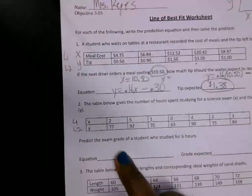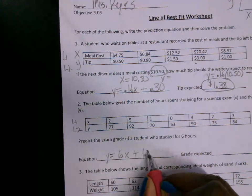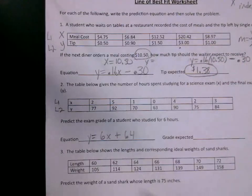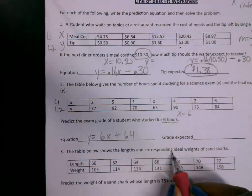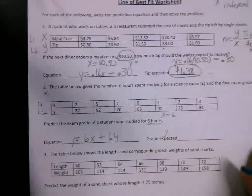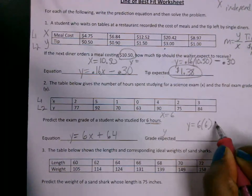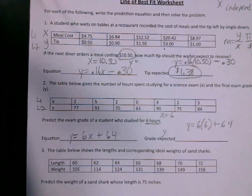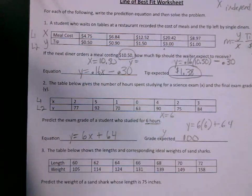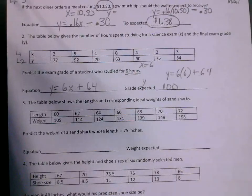What's the equation for this one? Y is equal to 6x plus 64. You studied for six hours — is that x or y? That's x. X equals 6. You need to find y, the expected grade. Substitute: y = 6 × 6 + 64. What's your expected grade? 100. See if you can do number three on your own, then put your calculator up.